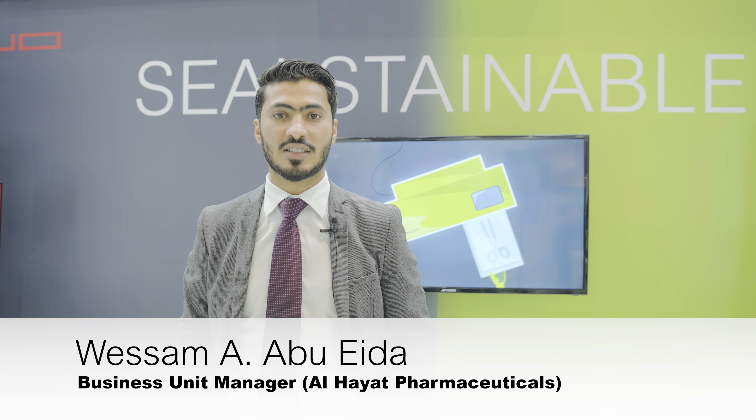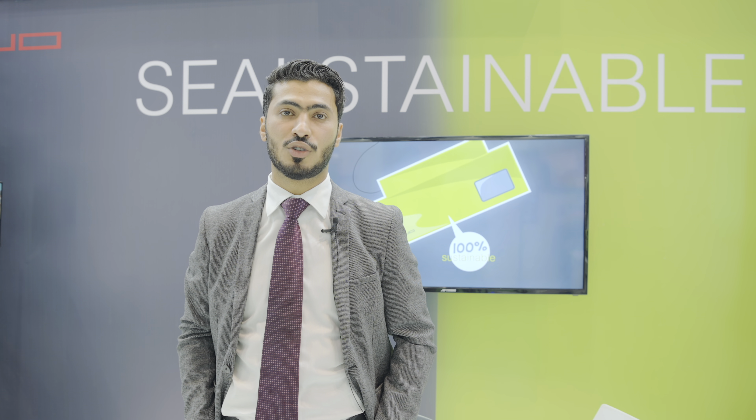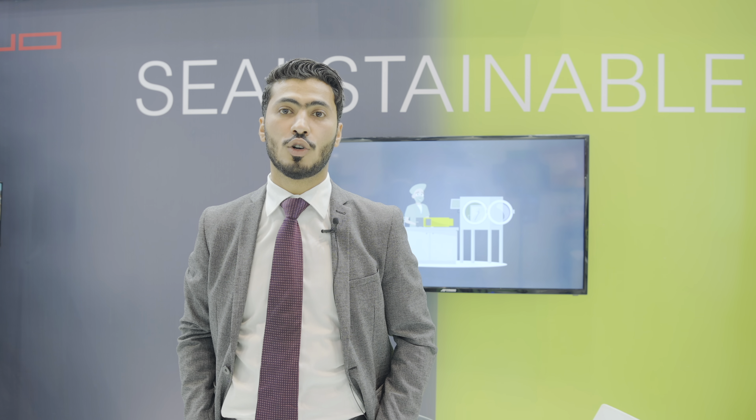We, Al-Hayat Pharmaceuticals, are proud to be the exclusive distributor in UAE for the world market leader in sealing technology.